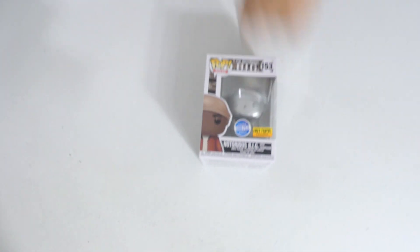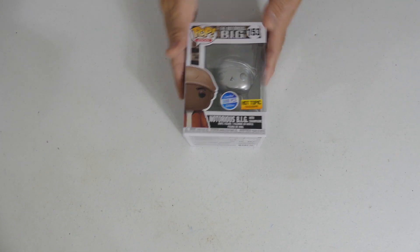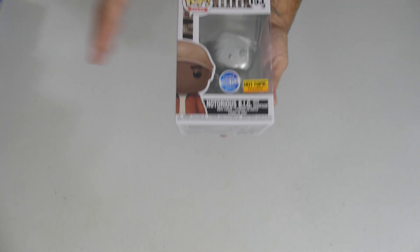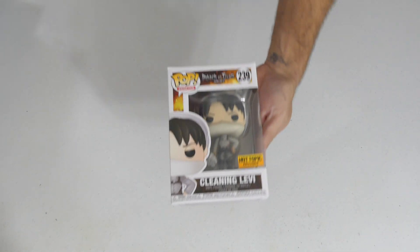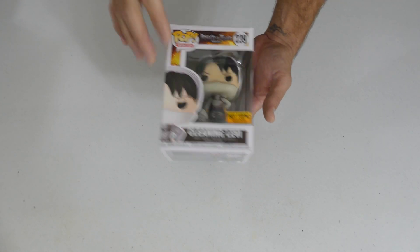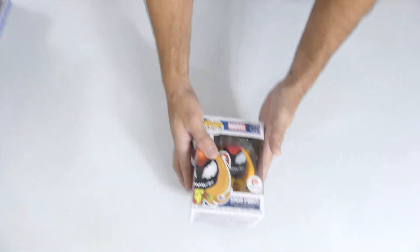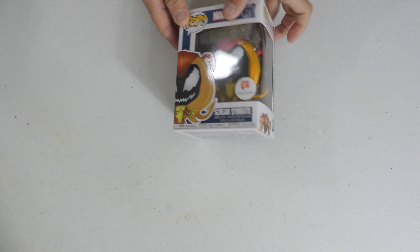Notorious — 5,000 pieces, Hot Topic exclusive — we got the Platinum Biggie with champagne. Love this pop. And I know a lot of you anime fans went crazy over this one. There was a line wrapped around the store at Hot Topic for the restock — we got Cleaning Levi here. This is apparently a very very hot anime show. They had a couple of duplicates.